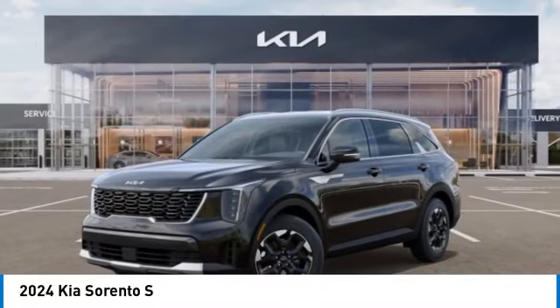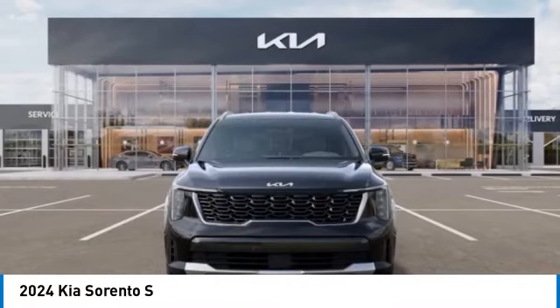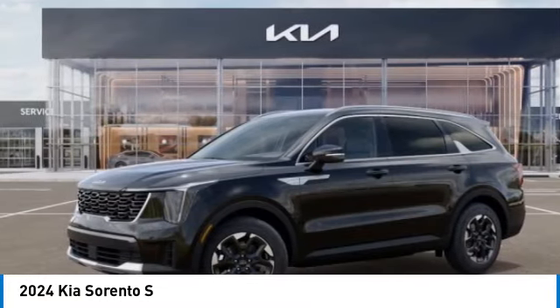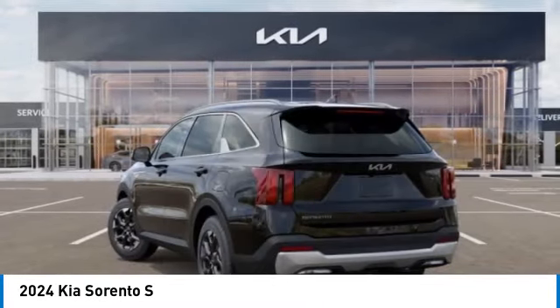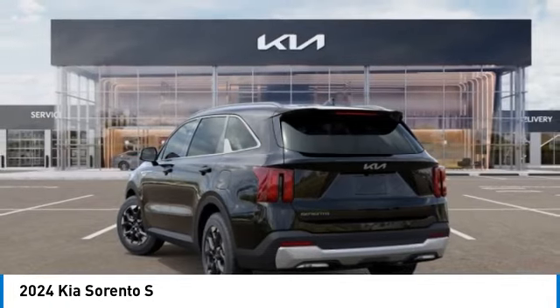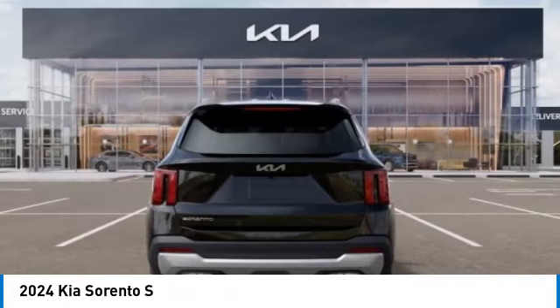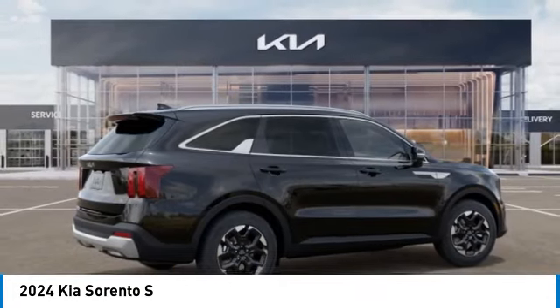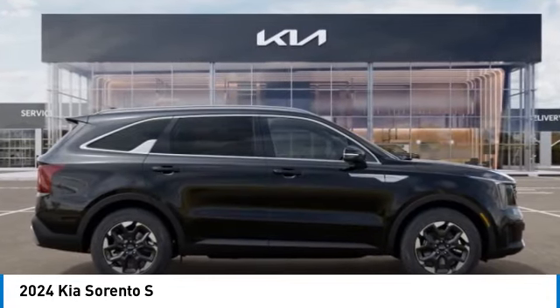Make a great choice today with the 2024 Sorento. The Kia Sorento is a comfortable riding, powerful, compact SUV loaded with impressive standard features. Take one look at its stylish, sleek design and you'll want to cross over to a Sorento. This vehicle has less than 100 miles.